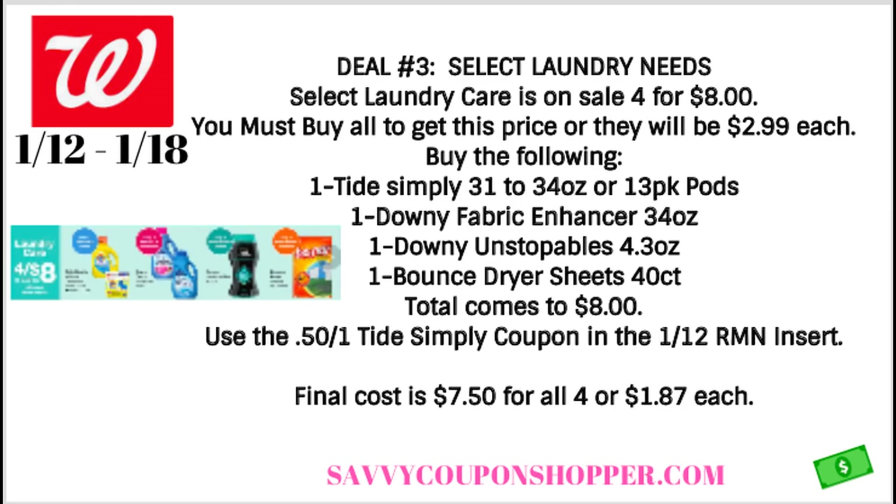We do have one 50-cent Tide Simply coupon in our 1/12 RetailMeNot insert. It includes a lot of these other products too, but the coupon is a limit of one. So you're only able to use one coupon, but it's going to take your cost down to $7.50 for all four products, or just $1.87 each. Not a bad deal, especially if you have some points to use or if you're using a register reward from previous weeks.